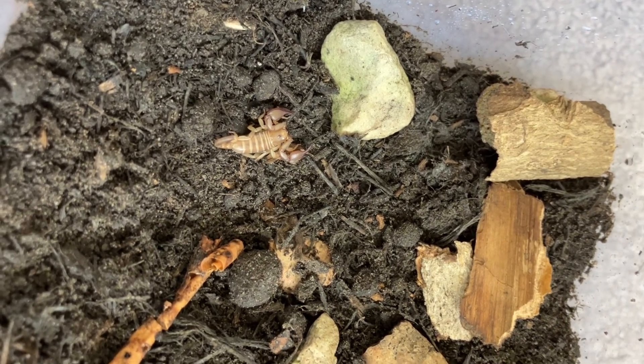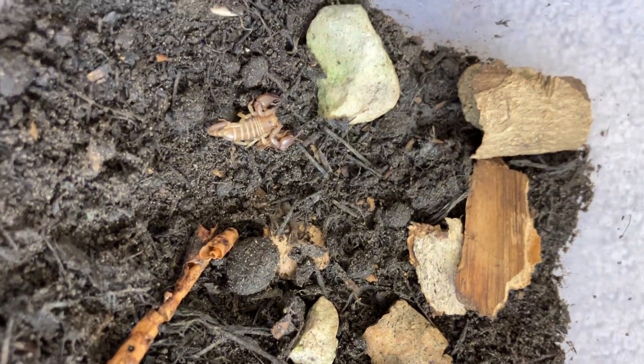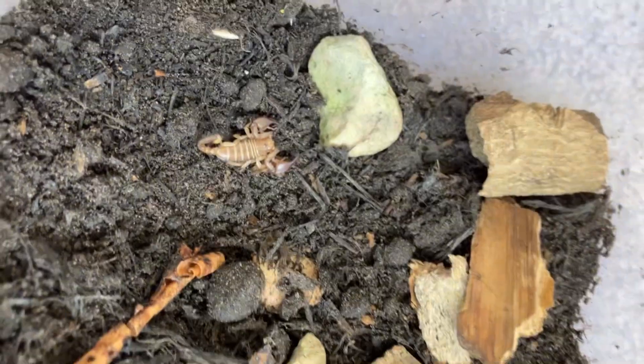But if the scorpion's got a very, very big stinger and tiny claws — pincers — then it's best not to touch it because it could be venomous.